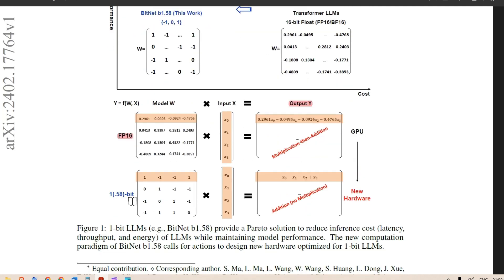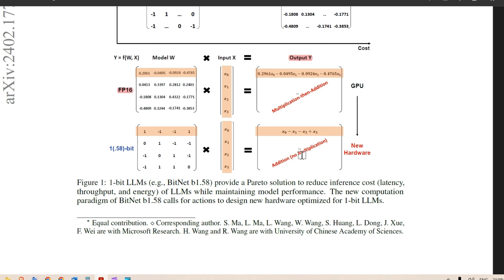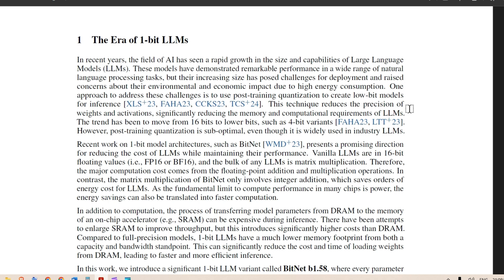In the 1.58-bit model, it's just addition, because the weights are minus one, zero, or one. When you multiply x₀ by 1, you get x₀ itself. Multiply x₀ by minus 1, you get minus x₀. Multiply x₀ by 0, you get 0. So performance will definitely improve, because before we had multiplication then addition, and now we have just addition. This is the key computational advantage.